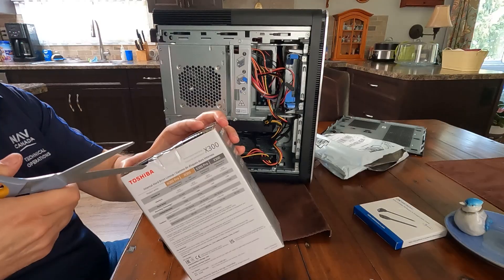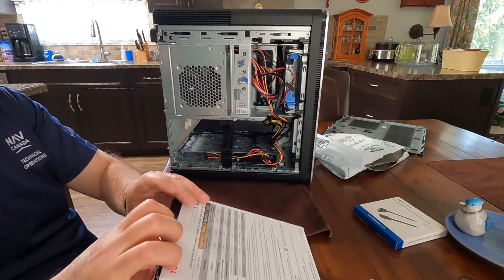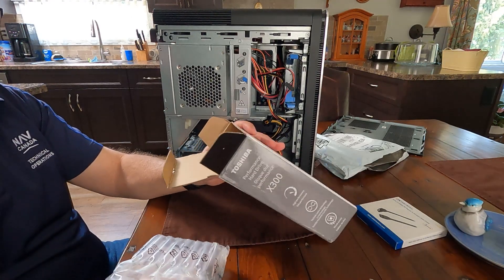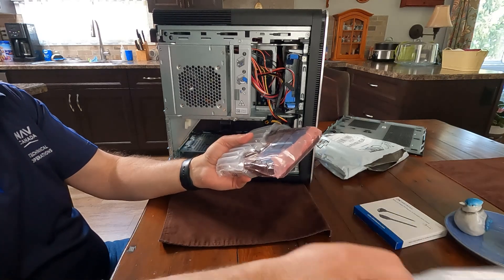So the computer's ready to go. We just got to get into the packages here and get our new stuff out. One thing you're going to need, which I haven't even grabbed for myself yet, is a Phillips head screwdriver to mount these in place. So the drive's all packaged up nicely in some protective bubble wrap here — good to see. Slide that off.